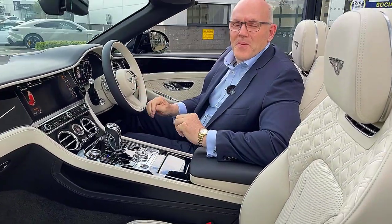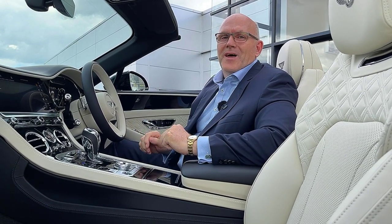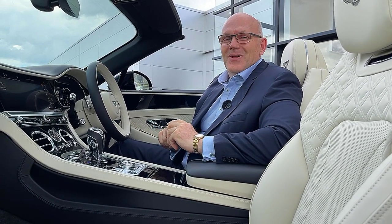Hope you enjoyed the video. If you'd like to know more about this car, please do call the dealership on 0121 306 4000. We look forward to your call. Thanks a lot, bye.